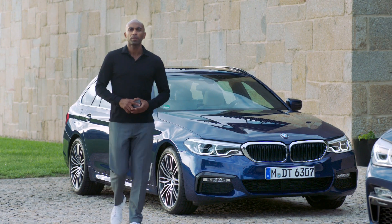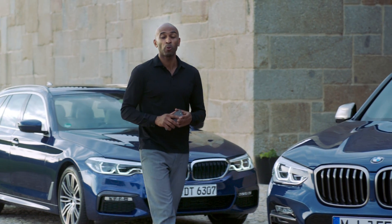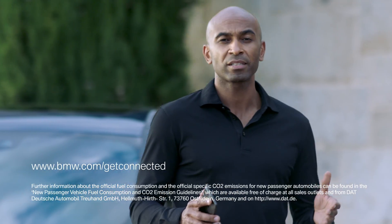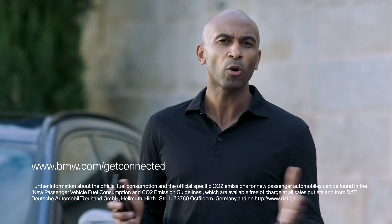With BMW Connected Plus, enjoy a more seamless mobility experience with all your digital touchpoints and in your BMW. Simplify your daily routine and organize your mobility agenda. BMW Connected Plus is your personal mobility companion wherever you go and wherever you are.